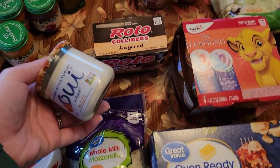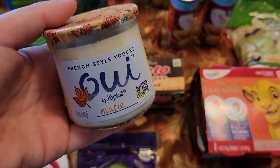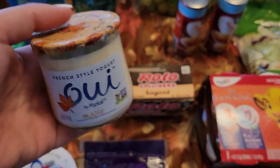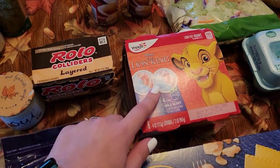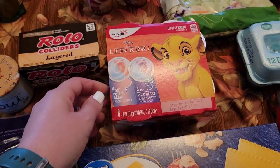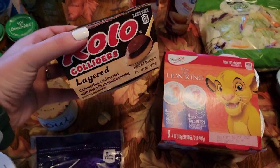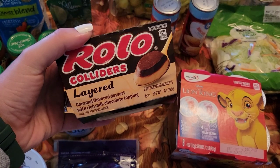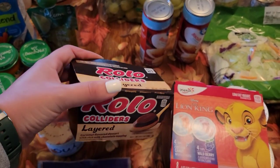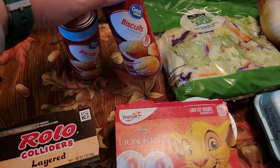Audrey also picked this out — I didn't even see it. It's maple. She saw it and wanted it. I told her to grab one but wasn't even sure what flavor it was, so maple. And then the boys wanted these Lion King yogurts in cotton candy and wild berry — they want to stick them in the freezer and see if they freeze a little bit. I've been looking for these for a while — it's another one of those things I haven't been able to find — but the Rolo Colliders. I'm excited to try that. There are a couple of cans of biscuits because we're going to do easy dumplings.